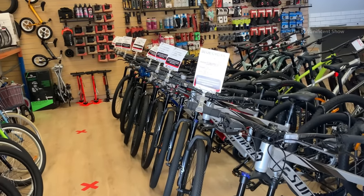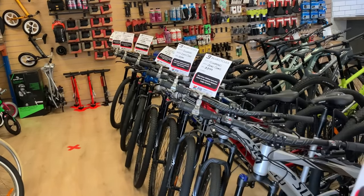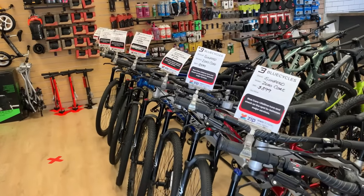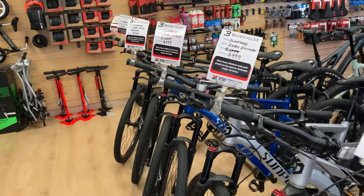The kind of bicycles you are looking at now are mountain bikes or off-road bikes. We can do off-road cycling using these bikes. The prices of these bikes are just tagged on them.